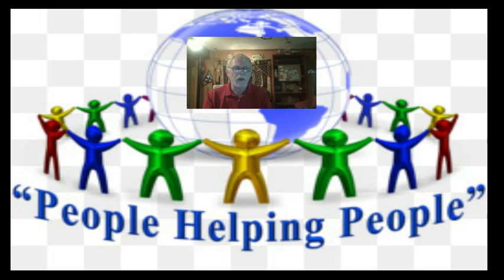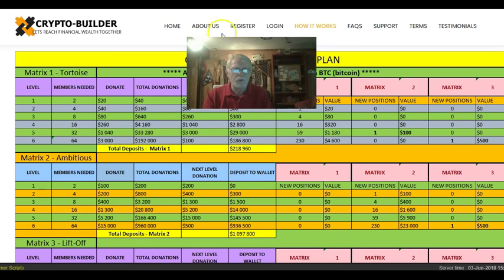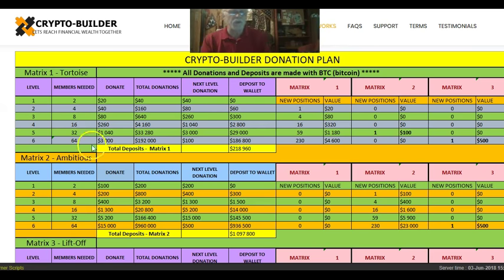PeopleHelpingPeopleClub.net is about helping people. And here's the income vehicle I have chosen to share with everybody, because it works on automation. It's called the CryptoBuilder Donation Plan by CryptoBuilder, by a great gentleman by the name of Hannes Jordan. I know Hannes personally, as I have hung out with him many times. All donations and deposits are made with Bitcoin.